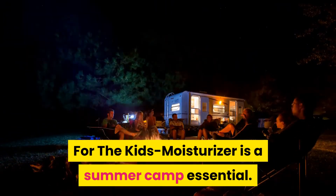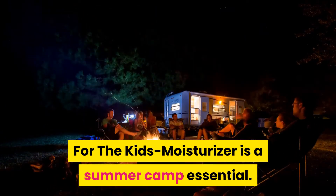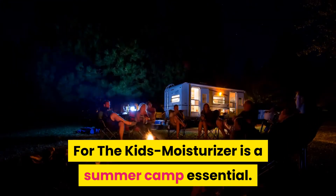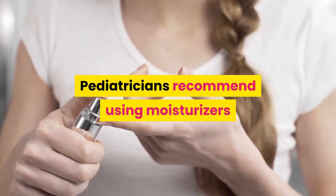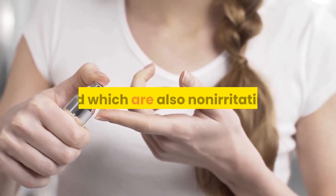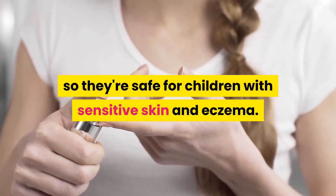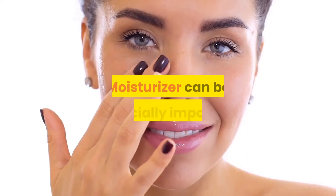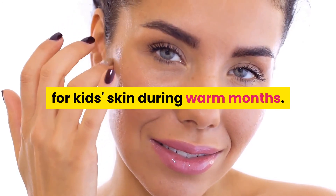Here is some advice for kids. Moisturizer is really important — it's a necessity that needs to be included everywhere kids go during warm weather. Use a high-quality, organic, natural moisturizer for the kids. Pediatricians recommend moisturizers that contain oatmeal because they calm dry skin, especially the itch, and they are non-irritating, safe for children with sensitive skin, and for children who suffer from eczema as well. Moisturizer can be especially important for kids' skin during the warm months.